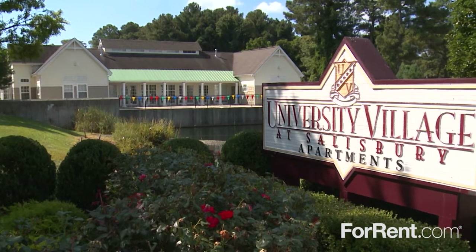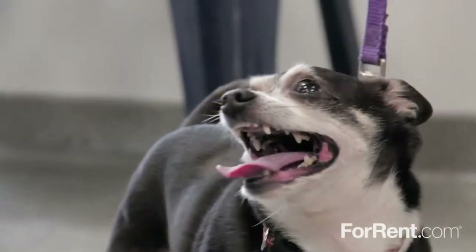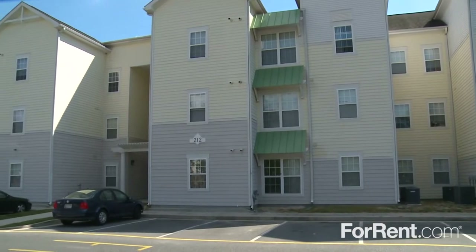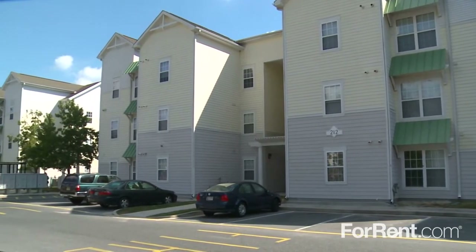Welcome to University Village at Salisbury, where your future begins. This pet-friendly community offers housing for Salisbury University, University of Maryland Eastern Shore, and Warwick Community College.